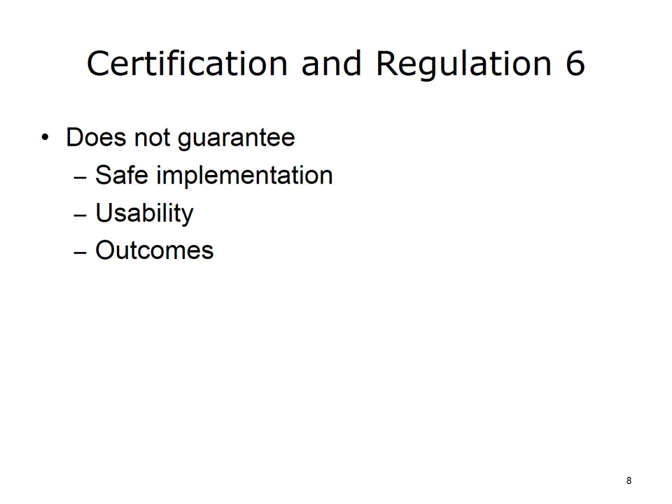While certification and FDA regulation can both provide important services to EHR users, neither certifying EHR functionality nor regulating the hardware and software will guarantee that the implementation will be done safely, that the systems will be configured appropriately to meet users' needs, or that it will work exactly as intended. The bottom line is there are many aspects to implementing EHRs that are not addressed by either the certification or FDA regulation process. However, that has not stopped efforts to grapple with what the appropriate role of such regulation is.